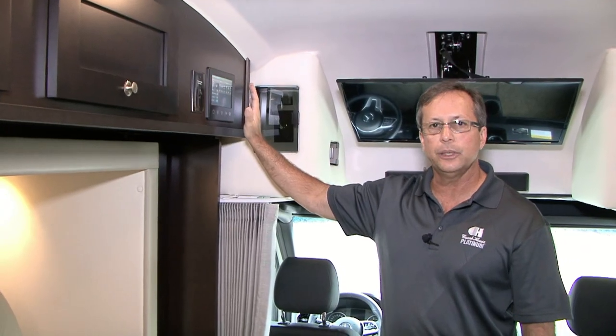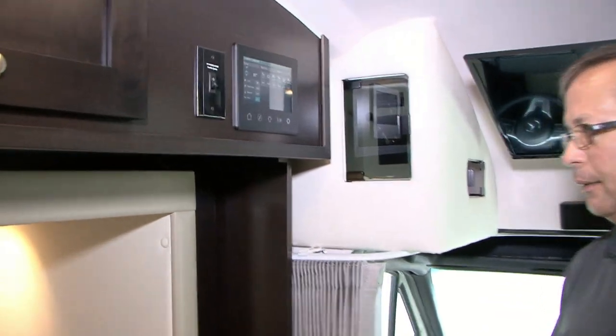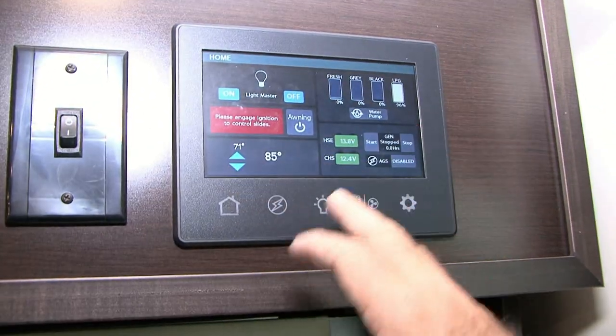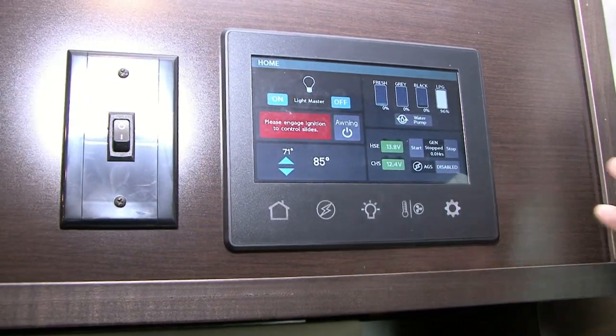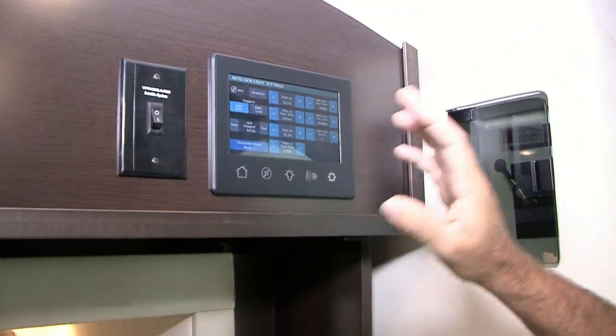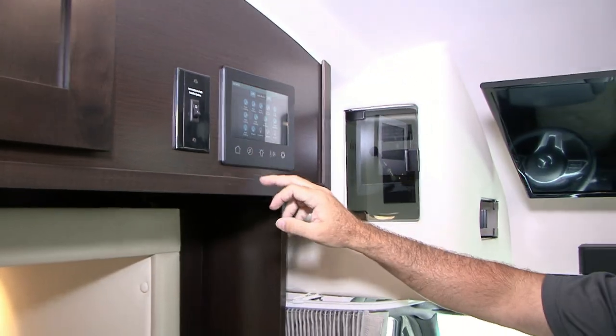We have the Firefly multiplex system, which is really nice. You can control just about everything from here — from your awning to your master light switches, all your holding tanks. It has auto gen start, shows your battery levels, and all kinds of functions. Lights dim, and we have recessed lights in the valances that also dim and brighten this year. This multiplex wiring system has been a big help, and we chose Firefly because of its reliability.